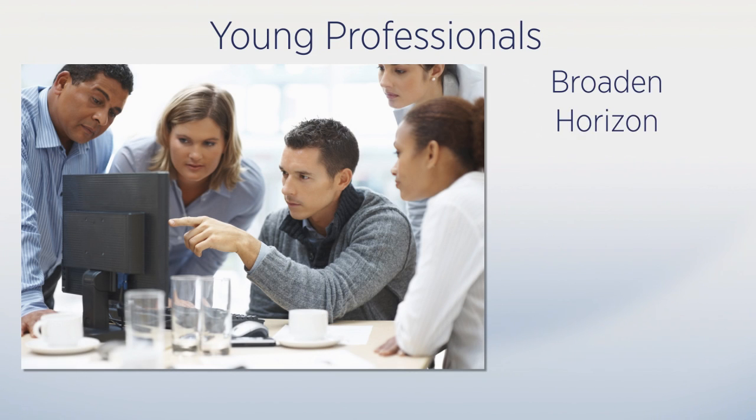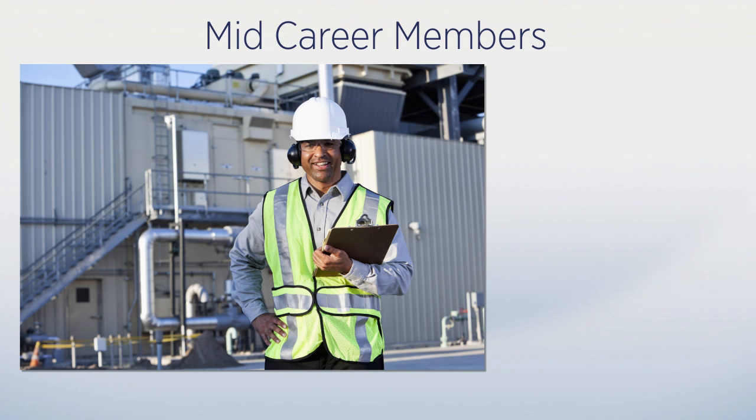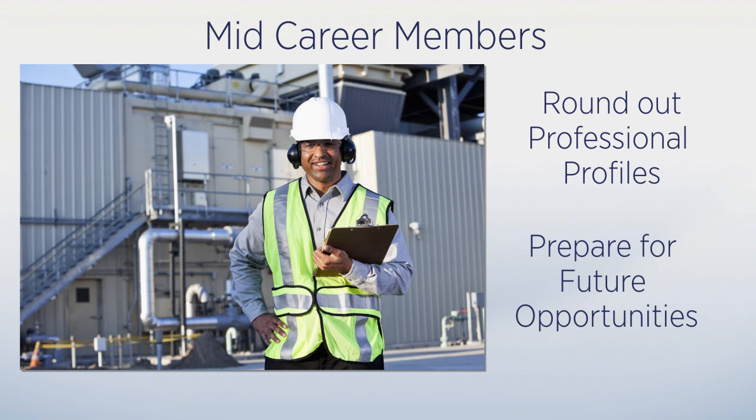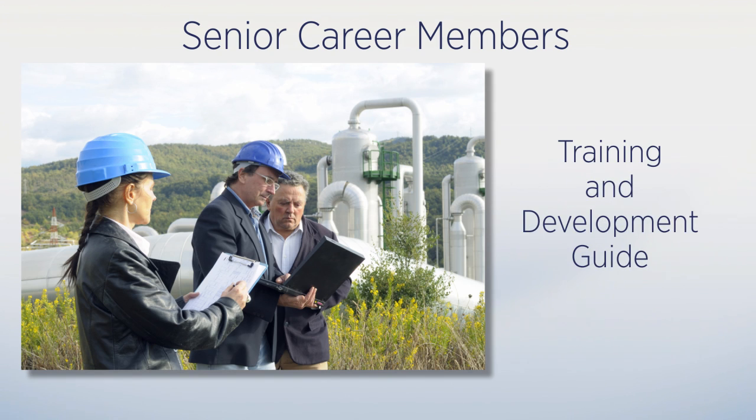For young professionals, the tool provides an opportunity to broaden their horizon, improve performance, and prepare for the next job up the career ladder. And for mid- and senior career members, the tool provides a means to round out their professional profiles and prepare for future employment opportunities. Senior career members may also find the CMT can be used as a training and development guide when mentoring junior staff.